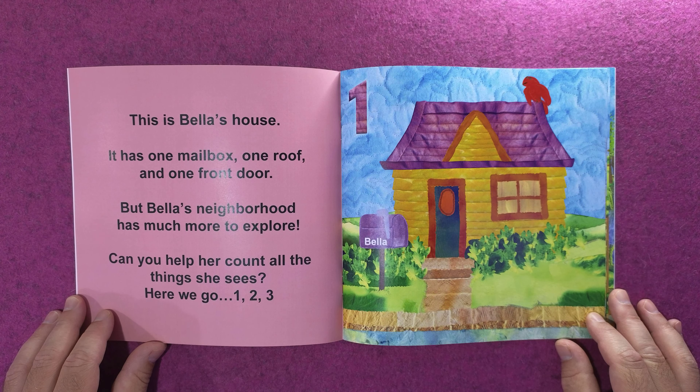Bella's park — wow, what a fun surprise! Seven jungle animals Bella spies. If you can name them all, you are very wise. Add one more to seven and you've got eight — eight beautiful blossoms, isn't that great!